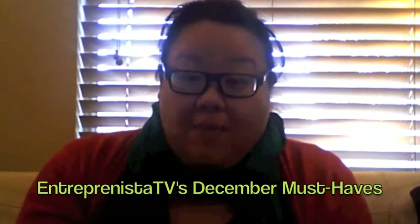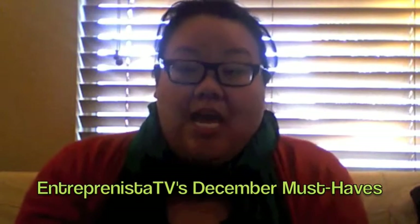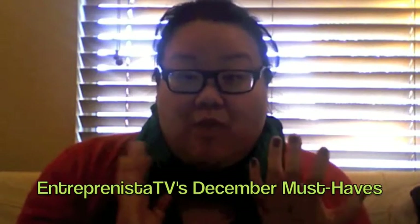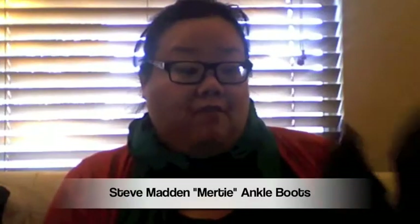I don't have a lot, but I think the ones that I have are really interesting. So I'm going to start with fashion, and then go into makeup, and then just random favorites. Merry Christmas Eve, guys. And as you can see, I'm dressed very festively because it's Christmas Eve, and I thought I would do a December favorites.